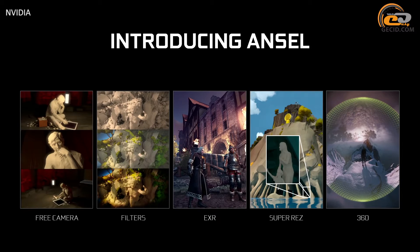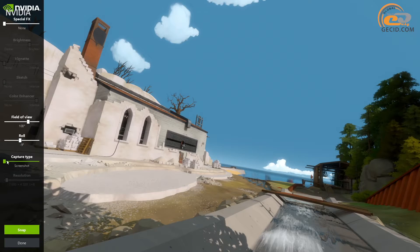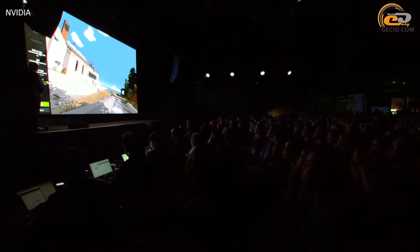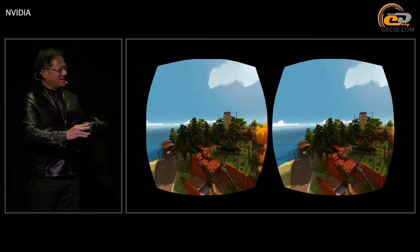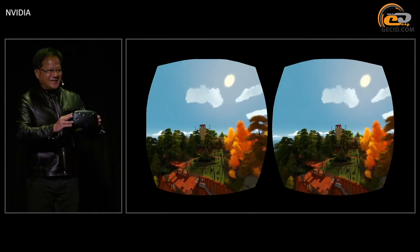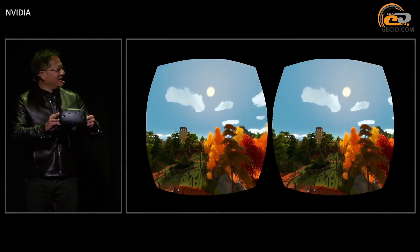And it provides unique opportunities in return: a free camera which makes it possible to select the required angle to create the most imposing screenshots; post-processing filters that allow you to play with differing color effects; the possibility to capture images with a resolution 32 times higher than the maximum display resolution; high color spectrum support for subsequent image export to Adobe Photoshop; and 360-degree photo shooting for further viewing via VR devices.